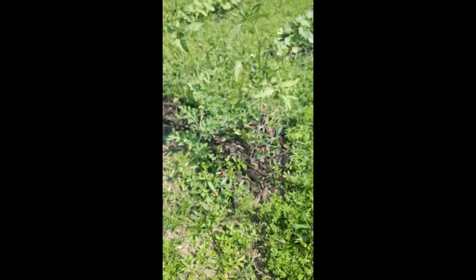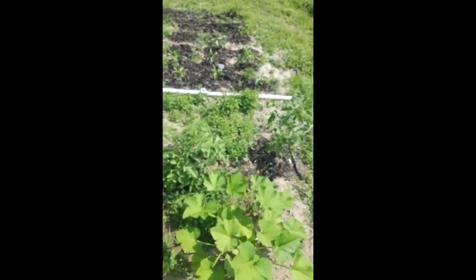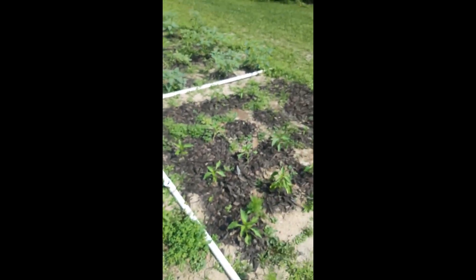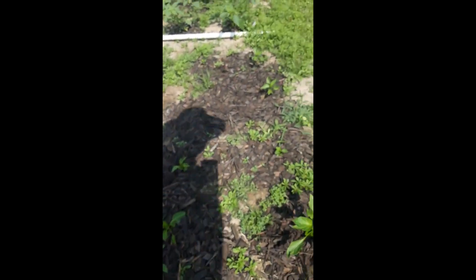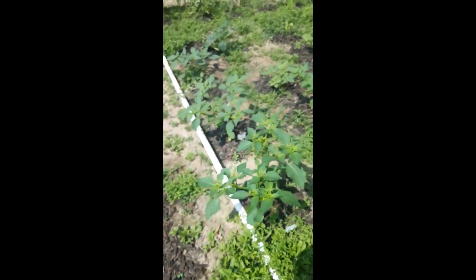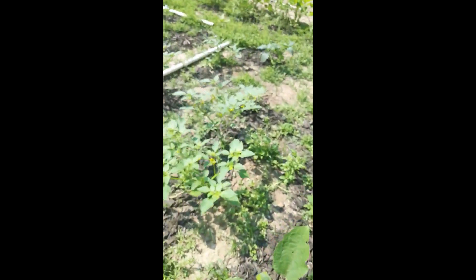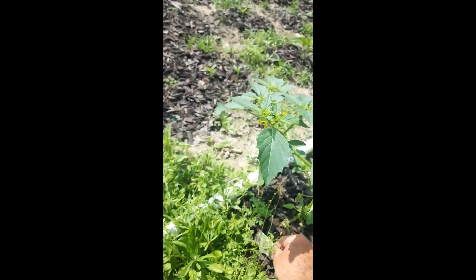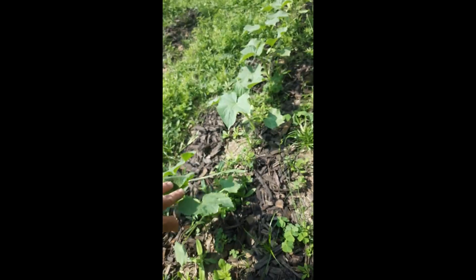Got some more squash here. The tomatoes are doing really well. The little sweet peppers are starting to grow really well. The eggplant is starting to do well — I believe those are the purple ones. That's going to be the green tomatillos, and those are the purple tomatillos — can't wait to try those out. Then I'm trying these lemon cucumbers here; I'll probably have a trellis up here soon for them.